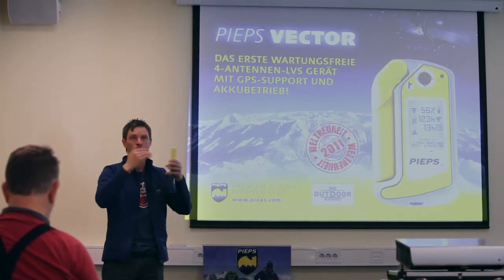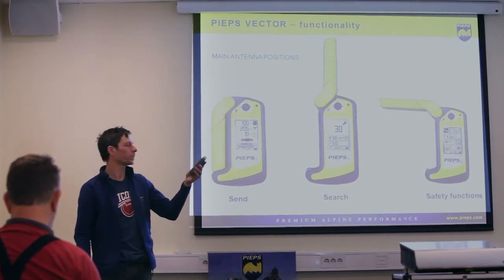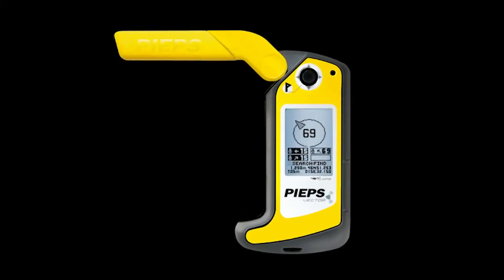The Vector is a completely new generation of avalanche device. There is a GPS system and a battery included. It gives you much more support in send mode and in search mode.